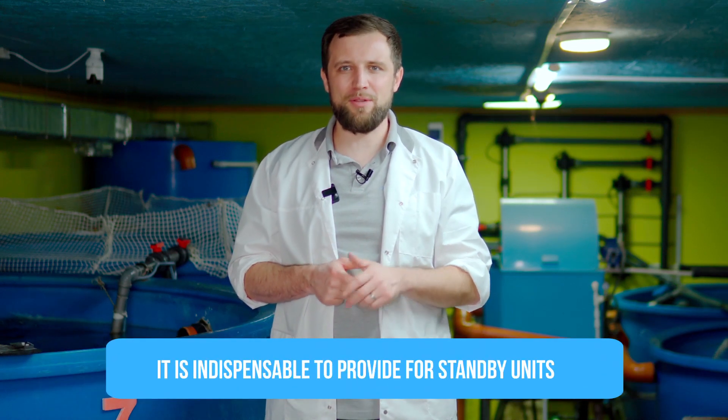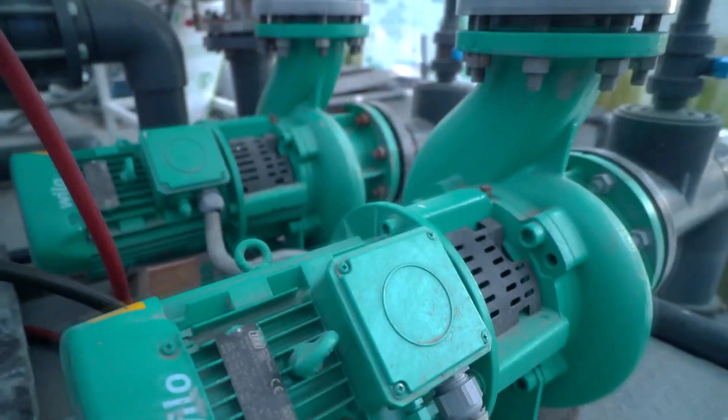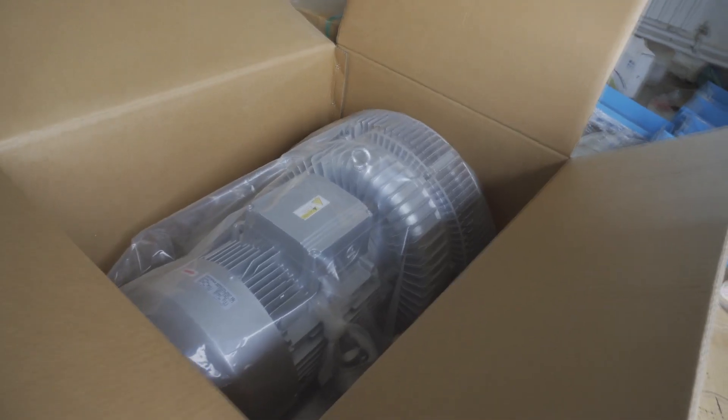If a blower stops, your biofilter will stop operating. Therefore, be sure to have at least one backup unit included in the system in addition to the main water circulation pump, as well as to the blower which supplies the biofilter with oxygen.